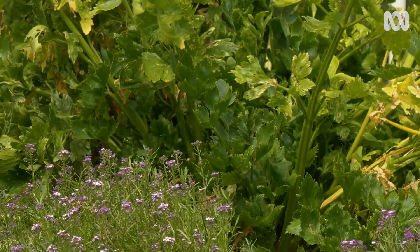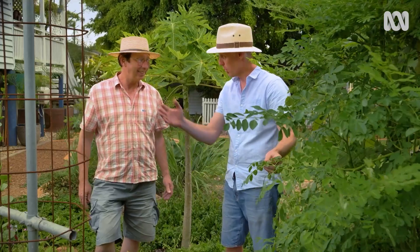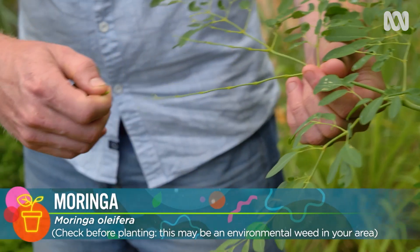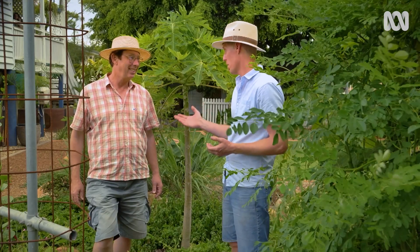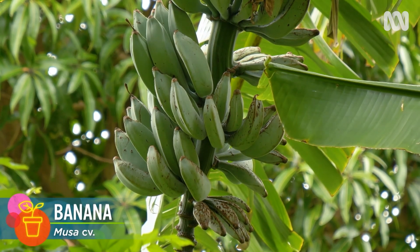We expanded our food palette and one great example is this moringa. I grow it as a hedge to stop the wind racking through the garden, but we're also able to simply pull the leaves — we can eat it fresh, put it into pestos, or we dehydrate it. And we discovered you can eat green bananas. Not only that, we use them as a soil builder through our gardens as well.